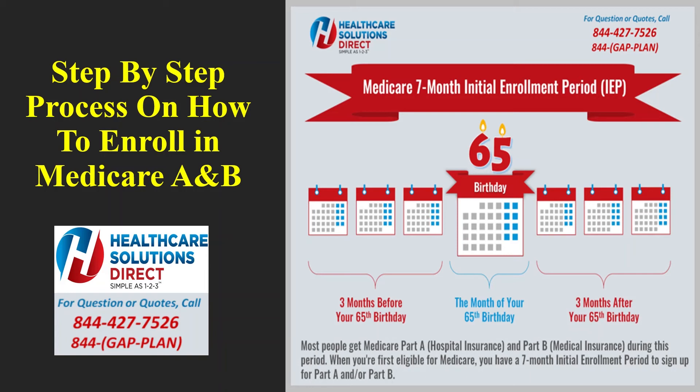Medicare calls this the seven-month initial enrollment period. Some people get Medicare Part A hospital insurance and Medicare Part B medical insurance automatically, and other people have to sign up for it. This step-by-step process will focus on those that need to enroll into Medicare A and B and do not get it automatically.